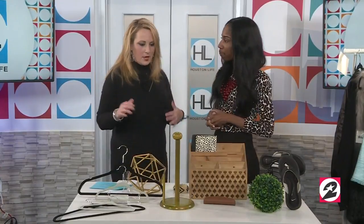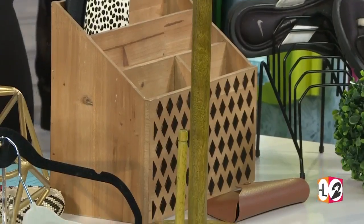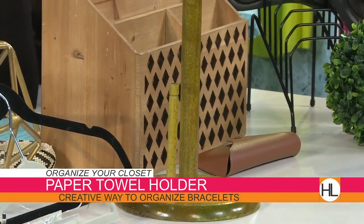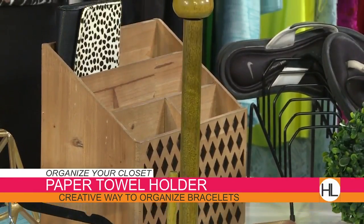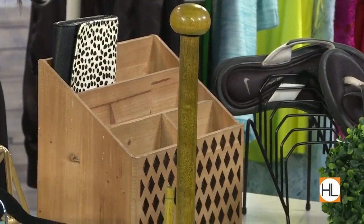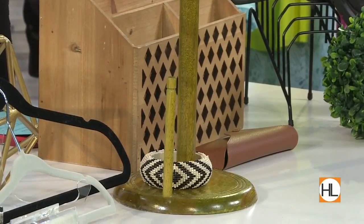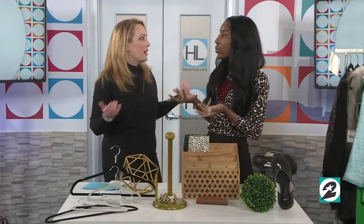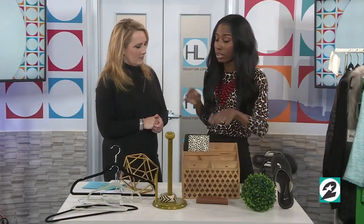Why do you have a paper towel holder? I have it because it's a smart organizing hack. We've talked about purging clothes and using the right hangers, but this is perfect for organizing your watches and bracelets — you can stack all your bracelets on it and it keeps them in one place. All my jewelry is usually everywhere, or buried in drawers where I forget about it. This one was seven bucks at Ross, and you can find them as cheap as five bucks at Burlington or Marshall's.